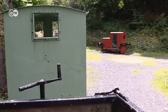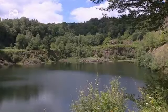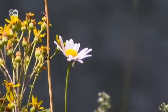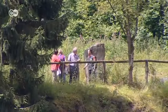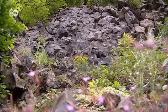Then it's on past a former quarry. Until 50 years ago, this was one of the many sites in the Westerwald where basalt was mined. Today, nature has reclaimed the disused quarry.